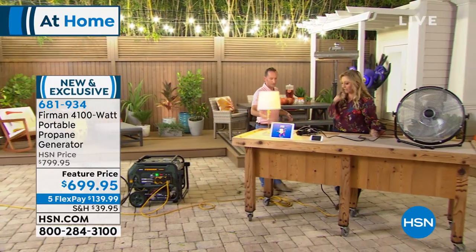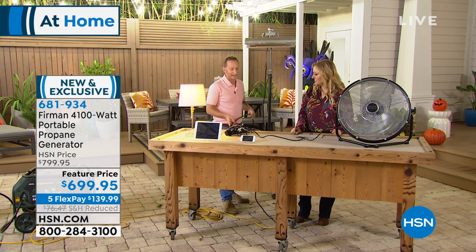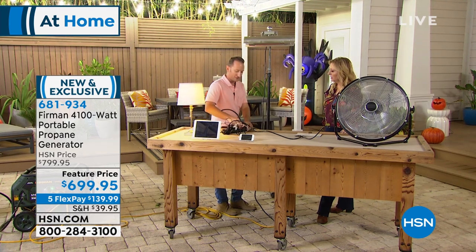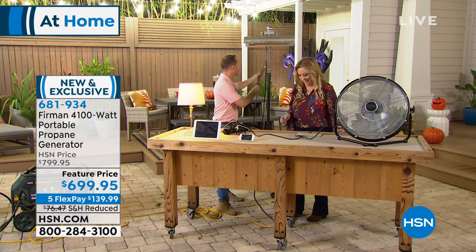Right now it's powering all those lights, the lamp, the tablet, the cell phone, and the fan. And we talked about winter being right around the corner — this is a 1,500 watt industrial heater, like what you find outside bars to keep people warm when it's freezing. You can go ahead and plug this in as well and start heating up your space.